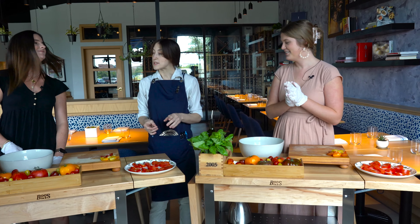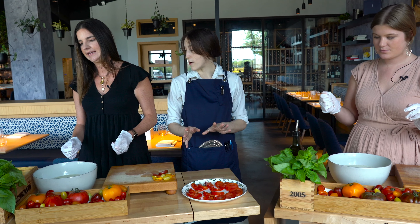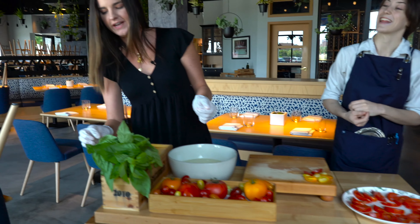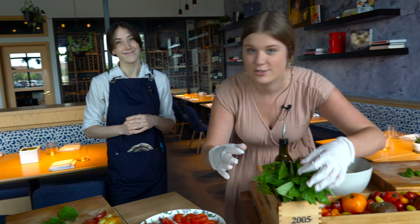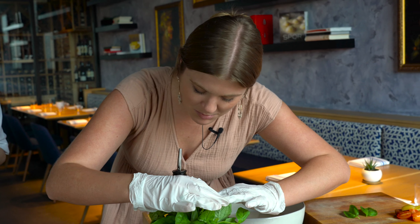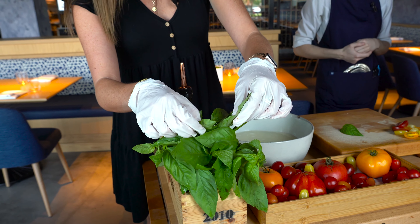For the basil, you're looking for firm, beautiful leaves with no browning on them — that's your goal. They're all so pretty, how do you decide? My basil plant from Trader Joe's never looks like this — and it dies after a week. They're totally up to you in the size. Let's go big.